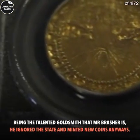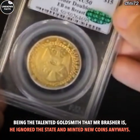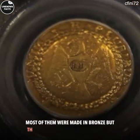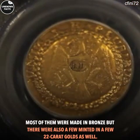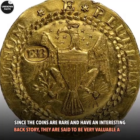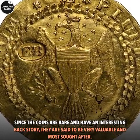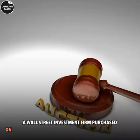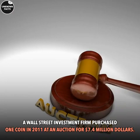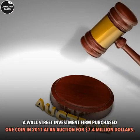Being the talented goldsmith that Mr. Brasher was, he ignored the state and minted new coins anyway. Most of them were made in bronze, but there were also a few minted in 22 carat gold as well. Since the coins are rare and have an interesting backstory, they are considered very valuable and highly sought after. A Wall Street investment firm purchased one coin in 2011 at auction for $7.4 million.